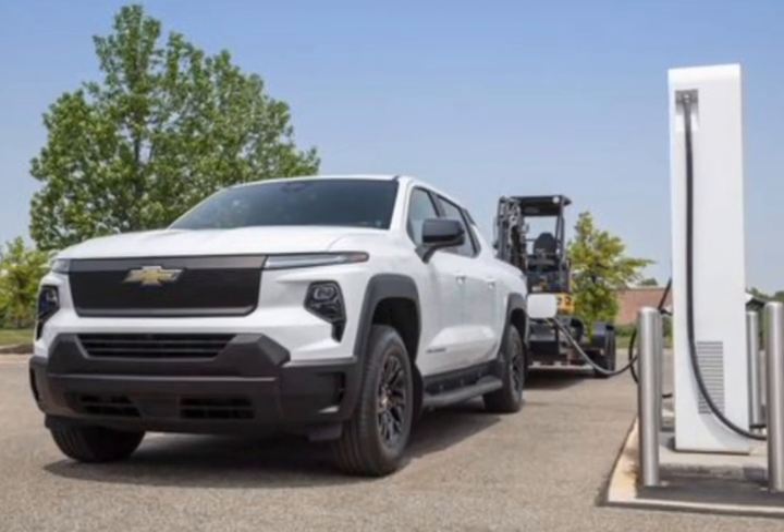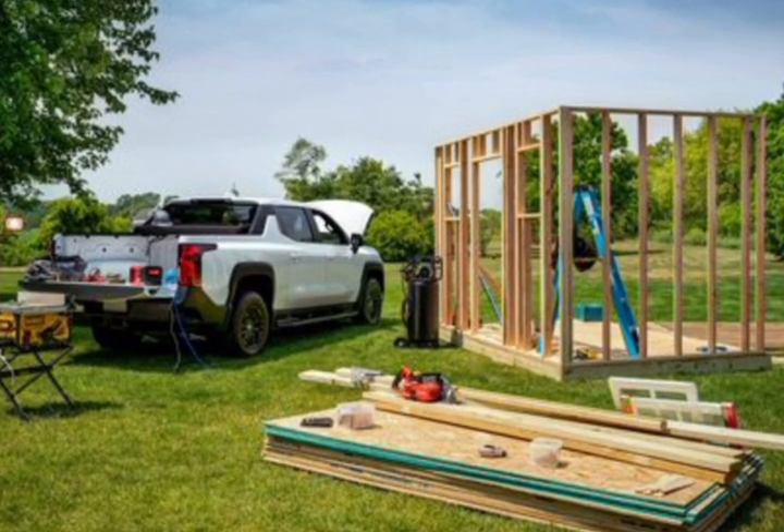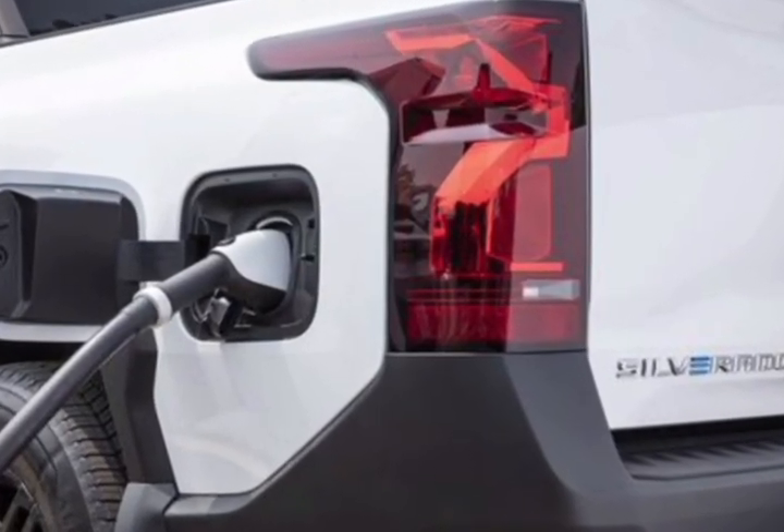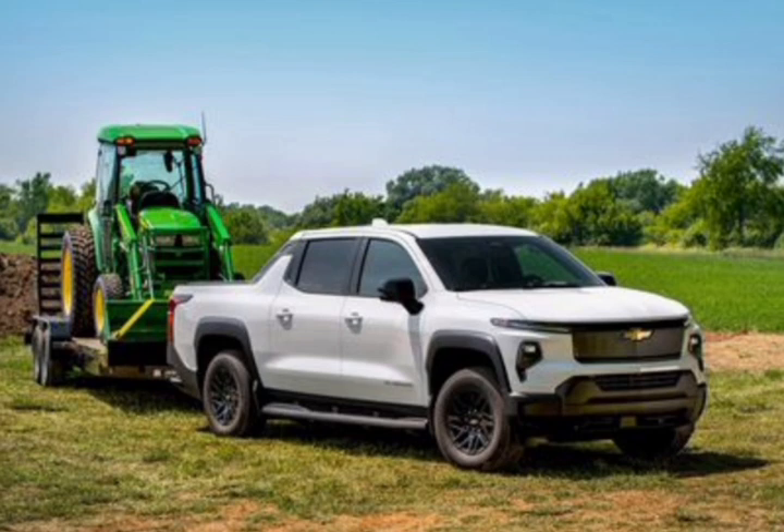Car and Driver reached out to a Chevy spokesperson for confirmation and further comment on what led to the price hike, but we've yet to hear back. The fleet-only Chevy Silverado EV 4WT is the first to launch at a starting price of $79,800. A less expensive 3WT version with lower estimated range — 350 miles versus the 4WT's 450 miles — will follow soon, but it too is limited to fleet customers. Sometime this fall, the Silverado EV 4WT First Edition will become available to consumers at a hefty $106,895. It won't be until after that when more affordable models go on sale, according to Chevy. Along with the WT, the Silverado EV will be offered in Trail Boss and other yet-to-be-revealed trim levels.